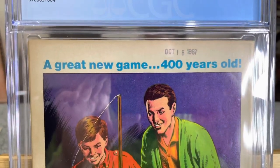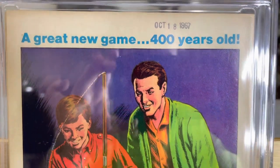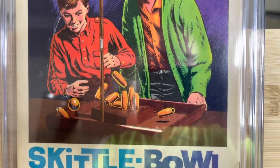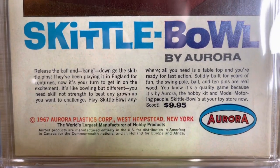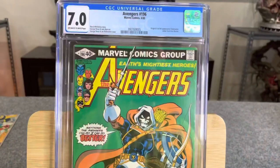On the back there's a date stamp again — shouldn't affect the grade. Some soiling on the sides and the spine. The back looks really good; could be cleaned.